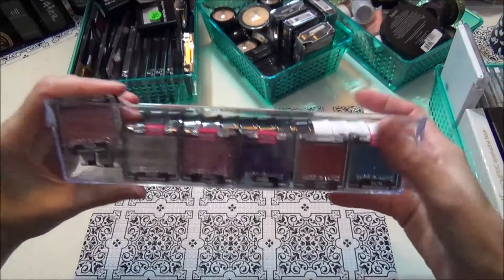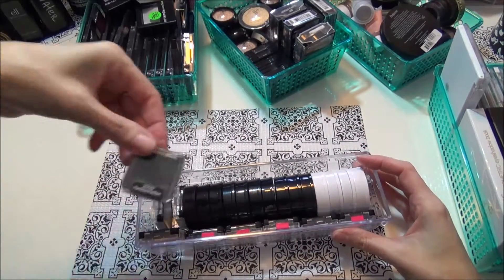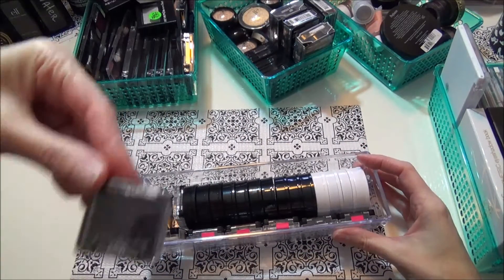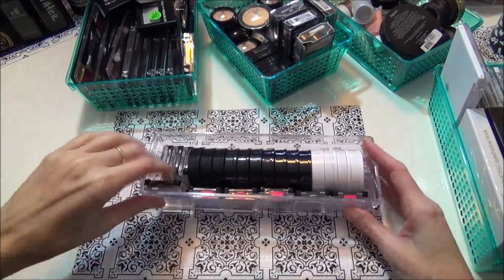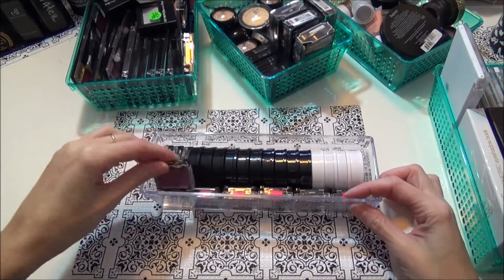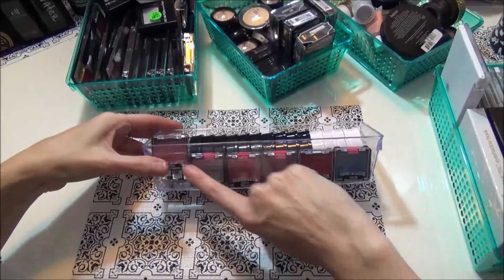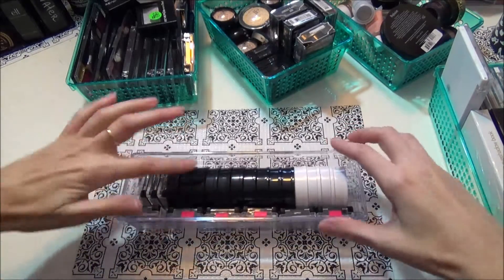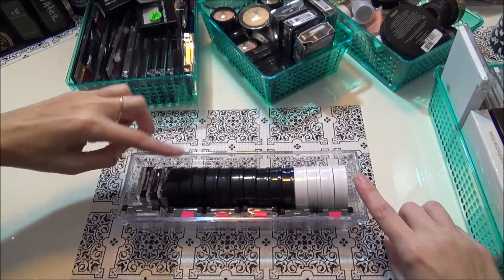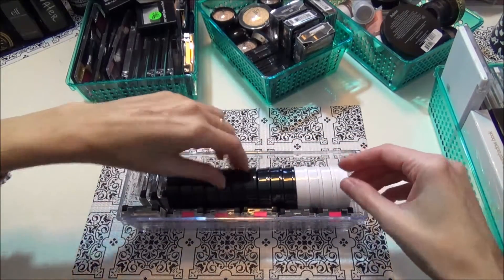These little ones on the side are all wet and wild singles. All glitter — this one is just a pink shimmery, and then I have two of the black, just matte black, and a blue shimmery one. I got all these wet and wild ones for like 50 cents or less. I got the black ones after Halloween.